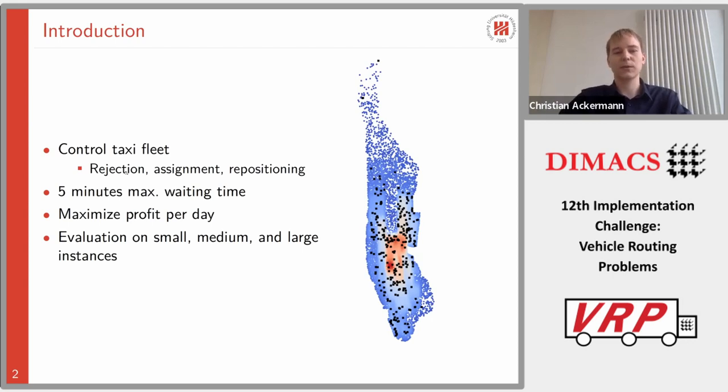The first subtask is the rejection of incoming requests if we think we can't serve them or don't want to serve some particular requests. Then of course the assignment and the repositioning. Whenever a customer requests service we have to serve them within five minutes of waiting time. The overall goal is to maximize the profit per day, which comes from the reward for serving requests minus the travel costs. Evaluation happens on three different instance sizes: small, medium, and large. The supply-demand ratio is the same for all three instances but they vary in the number of requests and vehicles.